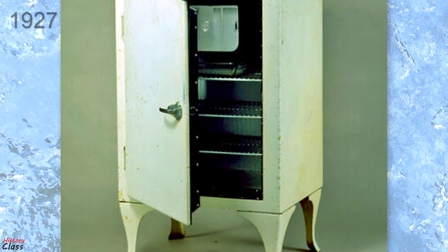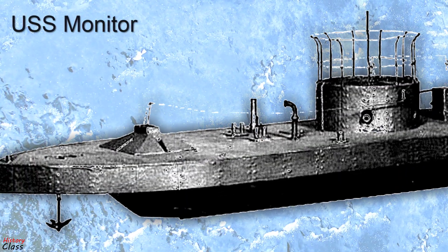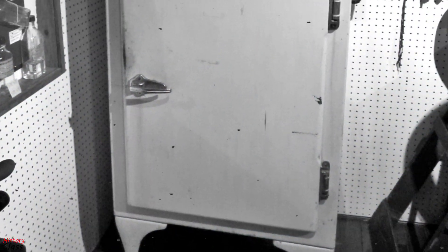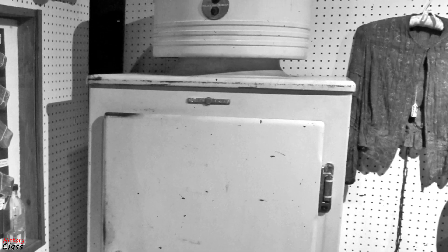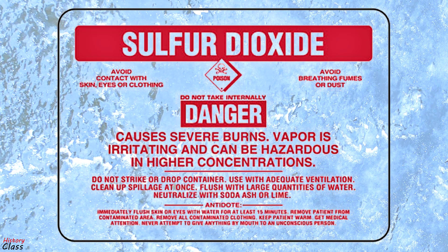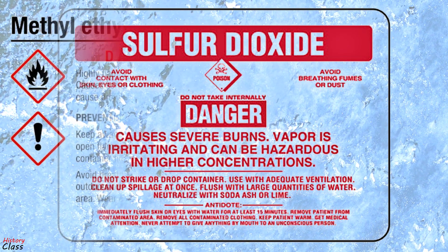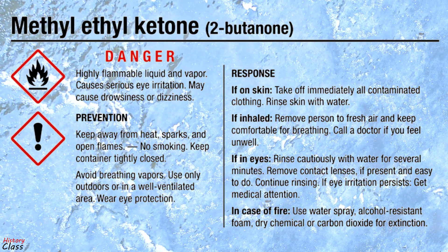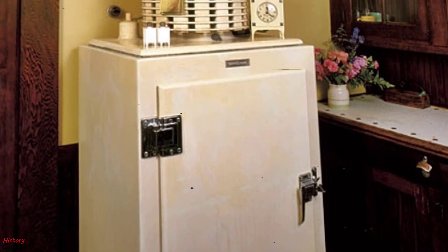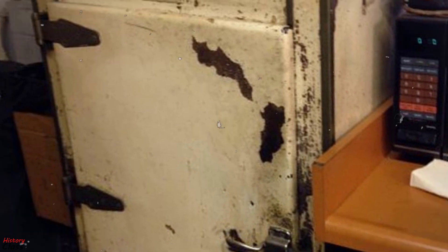The first refrigerator to see widespread use was the General Electric Monitor Top refrigerator, introduced in 1927, so-called because of its resemblance to the gun turret on the ironclad warship USS Monitor of the 1860s. The compressor assembly, which emitted a great deal of heat, was placed above the cabinet and enclosed by a decorative ring. Over a million units were produced. These refrigerators used either sulfur dioxide — which is corrosive to the eyes and may cause loss of vision, painful skin burns and lesions — or methyl formate, which is highly flammable, harmful to the eyes, and toxic if inhaled or ingested. Many of these units are still functional today, after requiring replacement of a start relay or a thermostat. These cooling systems cannot legally be recharged with the hazardous original refrigerants if they leak or break down.